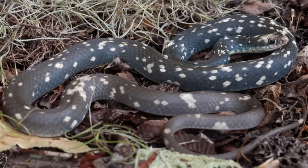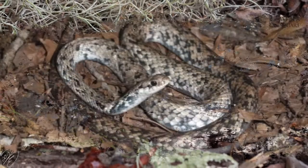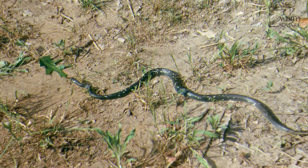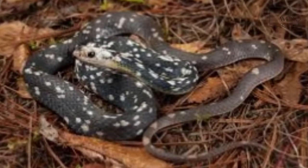The buttermilk racer is a thin-bodied snake capable of attaining a total length of 1.52 meters, or 60 inches. Its color is a unique pattern of black, greens, yellows, grays, and even sometimes blues, flecked with white or yellow. Their underside is white or cream colored.